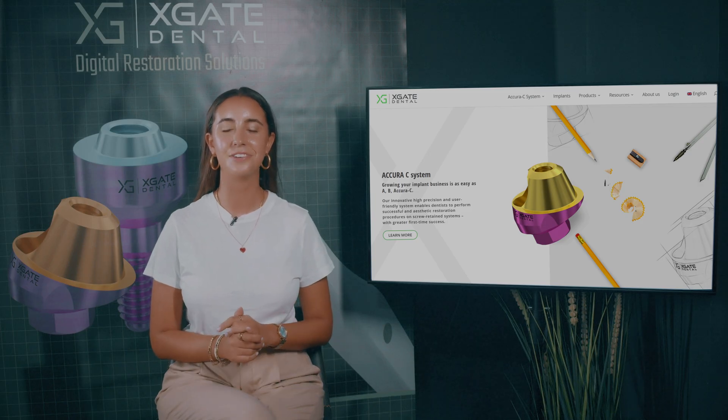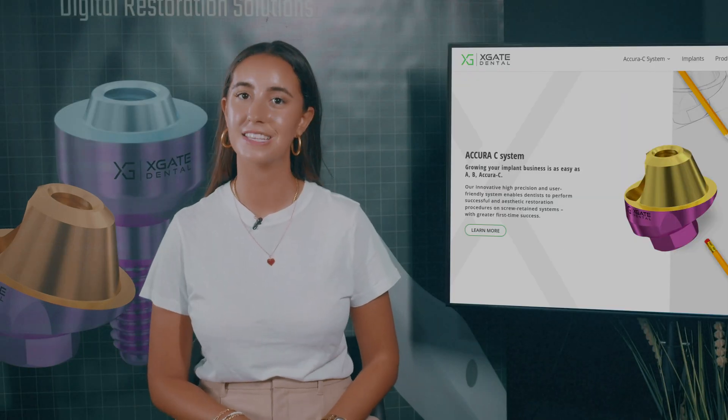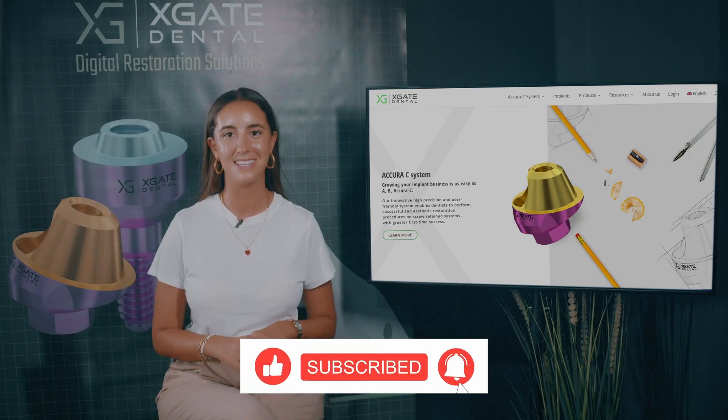Hi everyone, welcome back to X-Gate Dental. I'm Emanuel Kadosh and we are here to discuss new procedures in the field of dentistry. We will provide interesting new cases to exhibit how doctors use our products to solve complicated dental cases. Don't forget to subscribe and follow to stay up to date.